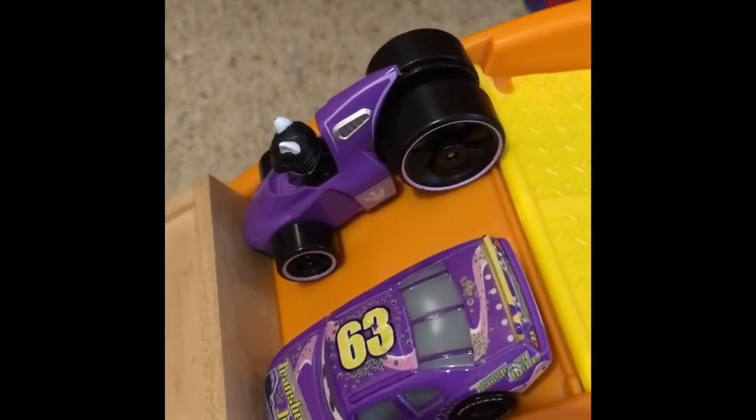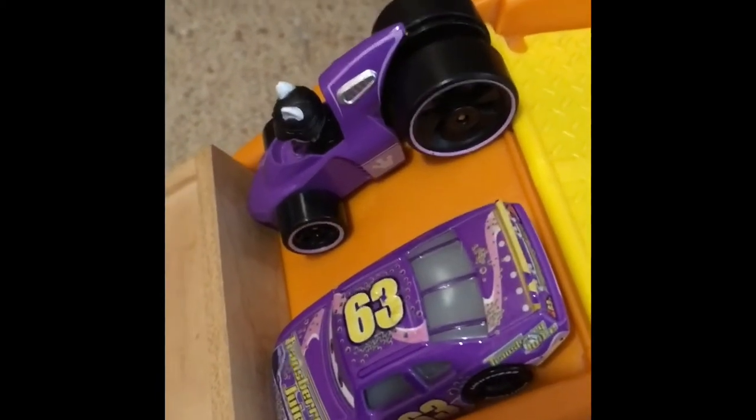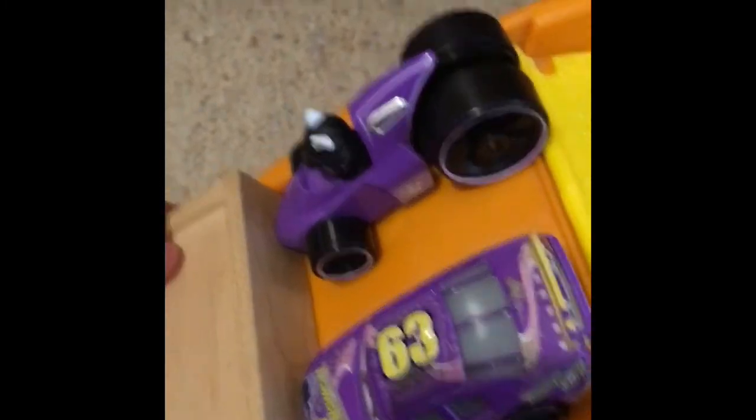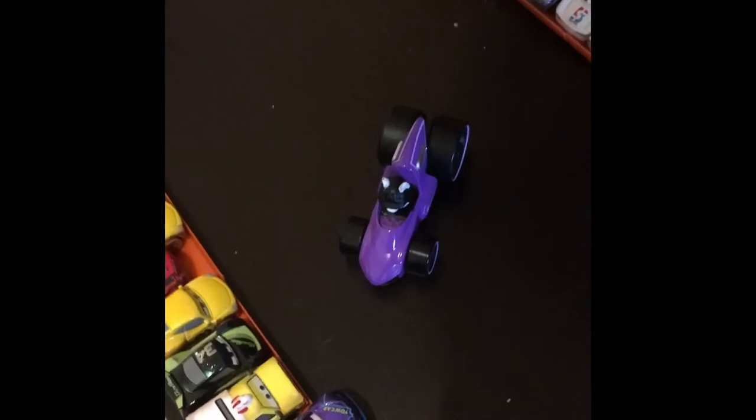Now we have the purple cars — Transberry Juice's Lee Revkins taking on Sweetie. Let's see who'll get to that line first. In 3, 2, 1, GO! Lee stormed off with it, and Sweetie decided to stop and look at the crowd. She loses and Lee moves on.